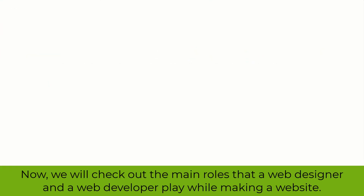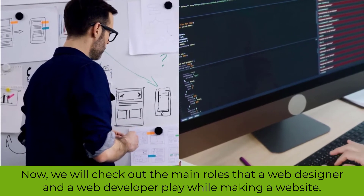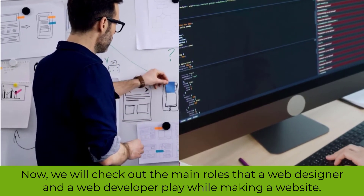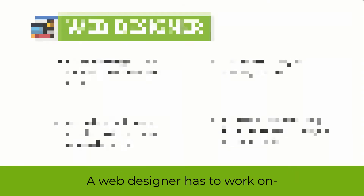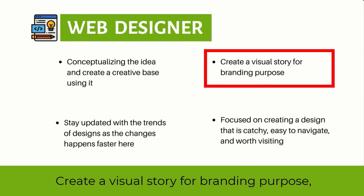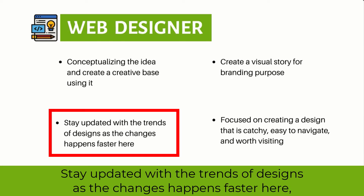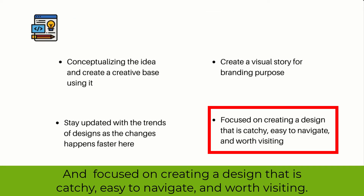Role-playing. We will check out the main roles that a web designer and a web developer play while making a website. A web designer has to work on conceptualizing the idea and creating a creative base, create a visual story for branding purposes, stay updated with design trends, and focus on creating a design that is catchy, easy to navigate, and worthy of visiting.